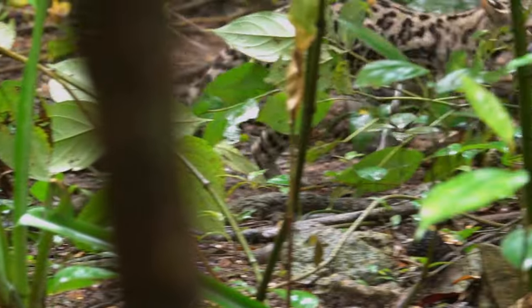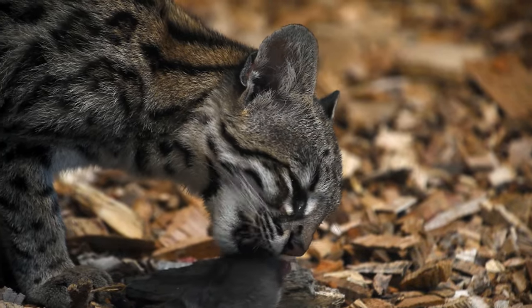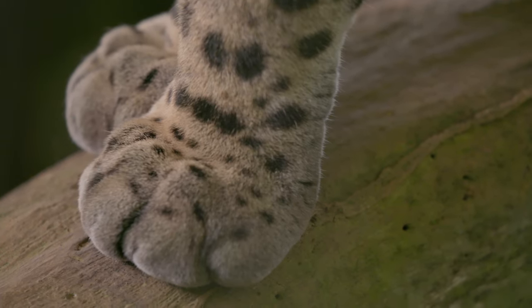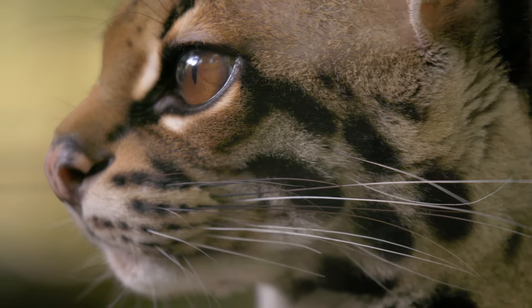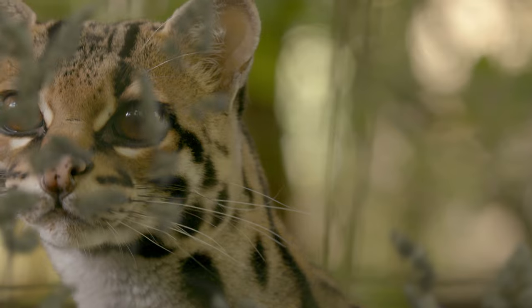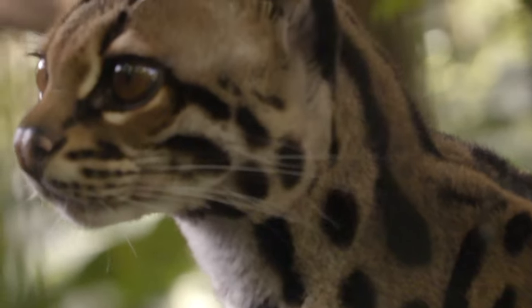Margays are nocturnal and usually spend their days asleep in the trees, but this opportunity was too good to pass up. With their giant eyes built for night vision, and their giant paws built for climbing, it's easy to say that these are the cutest predators in South and Central America. Their fur makes them even cuter — like their cousins, their coats are covered in dark rosettes and streaks, meant to mimic dappled sunlight on the jungle floor. But they have an added feature: extra fuzzy fur, and no one really knows why. In fact, in Brazil, they are colloquially known as gato peludo, which means extra furry cat.